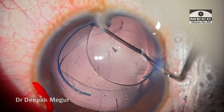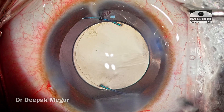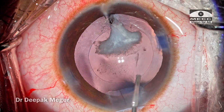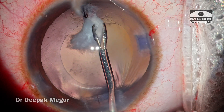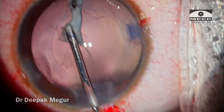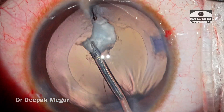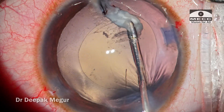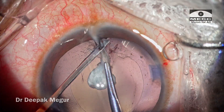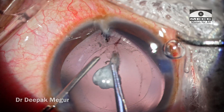The lens is placed in the bag. OVD is removed from both front and behind. The ports are hydrated. The case is done. The lesson learned: whenever we have this plaque, it is always worthwhile to attempt to peel it off. Many times you will be surprised that you still have an underlying clear capsule, and it is not mandatory to cause a posterior capsule tear every time you attempt plaque removal. The secret is to find the cleavage plane, be as gentle as possible, and use counter traction with a second instrument.